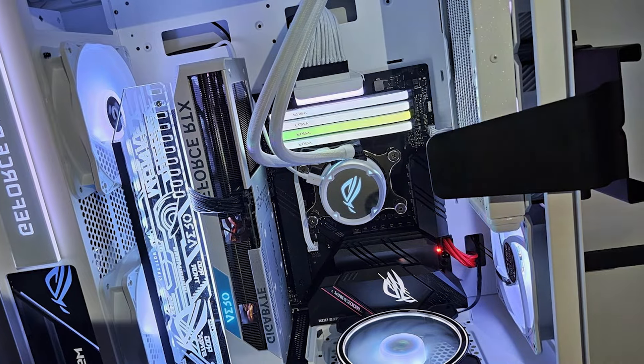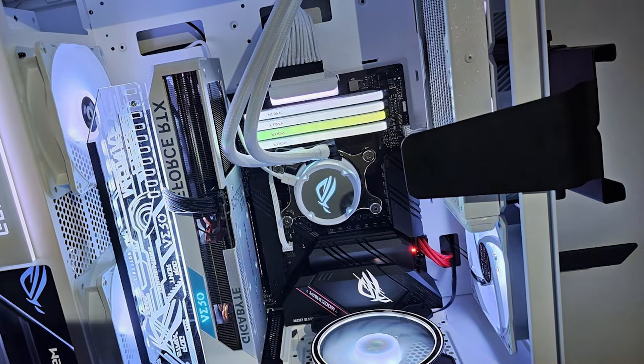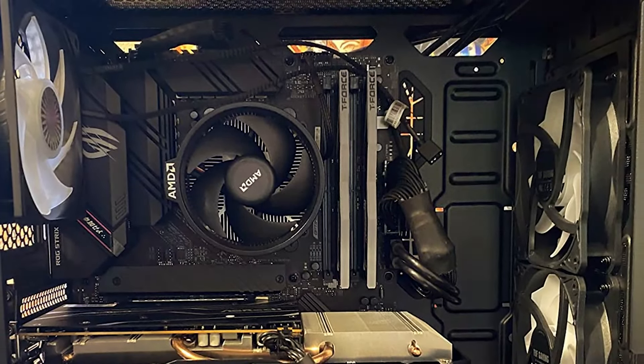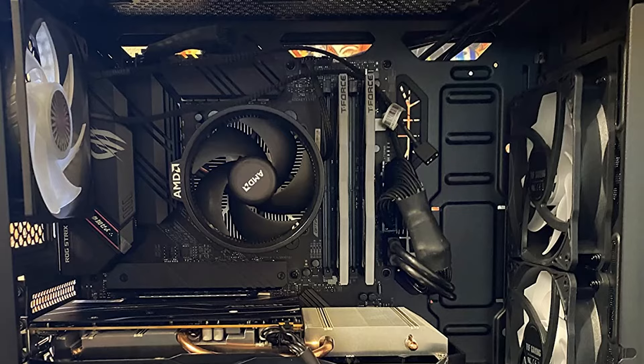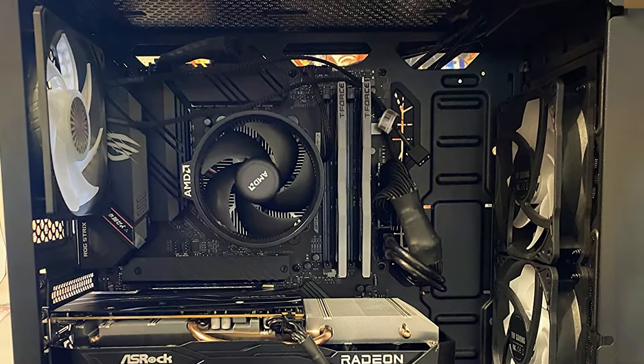Whether you're a casual gamer or a hardcore enthusiast, this motherboard offers the features and reliability you need to dominate the competition. Elevate your gaming setup with the Asus ROG Strix B550F Gaming Wi-Fi EE and experience the ultimate gaming performance like never before.